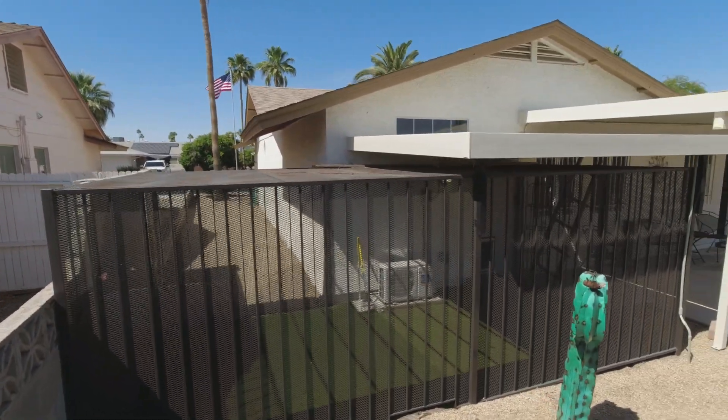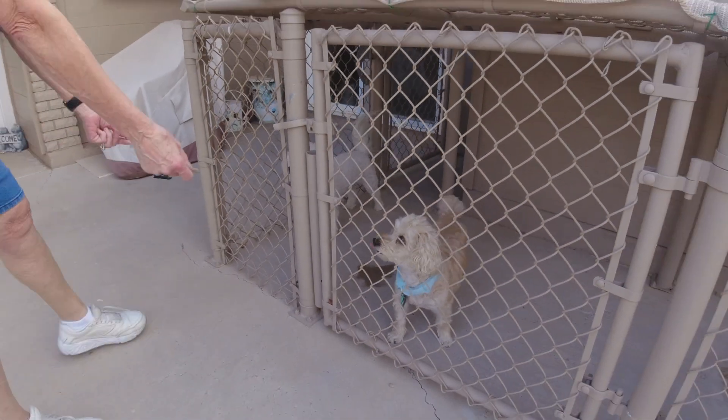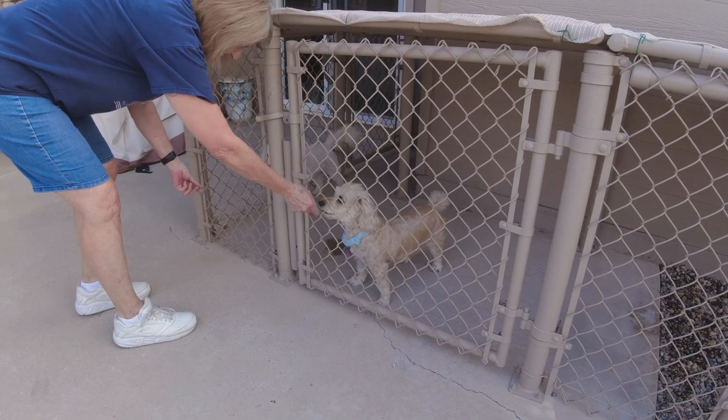If you have found ways to protect your pets from coyotes, please tell us in the comments below this video. We can all help each other to keep our dogs and cats safe.